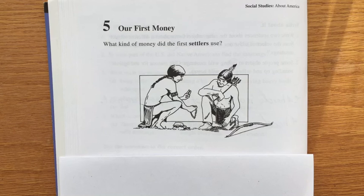For example, the early settlers used tea, sugar, horses, and gunpowder for money.